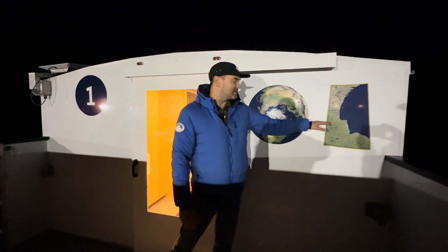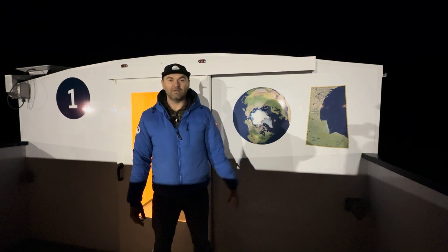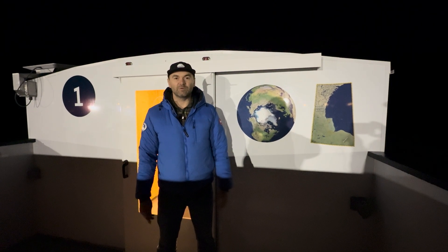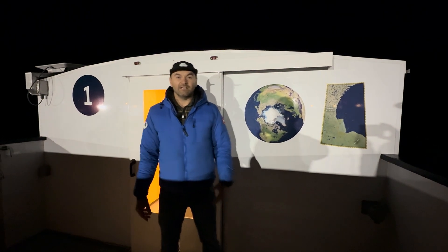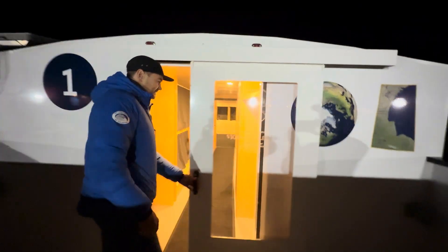We are in Churchill, Manitoba, Canada — in the subarctic, high up in northern Manitoba. The reason we're here is this is an area where we see congregations of polar bears during the fall season. They gather here in anticipation of the sea ice forming. So we'll come inside and talk a little bit more about our operations and what makes the buggy so special.